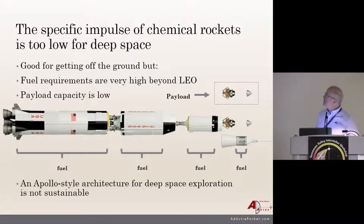The specific impulse of chemical rockets is just too low for deep space. They're great for getting off the ground, but fuel requirements are very high and payload capacity is very low. Here's your payload — and this is all that comes back going to the moon. This is all fuel, more fuel, more fuel so you can get back. You can see how the stack-up is really against you, and this is just going to the moon. Starting to go to Mars, it's a much more difficult problem. An Apollo-style architecture for deep space just isn't sustainable.